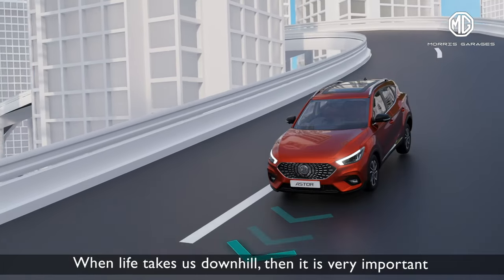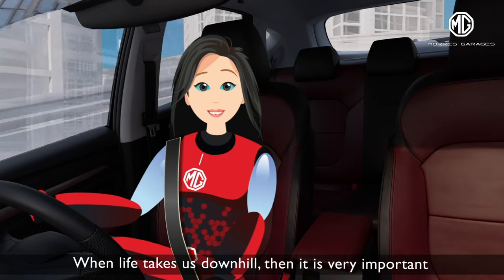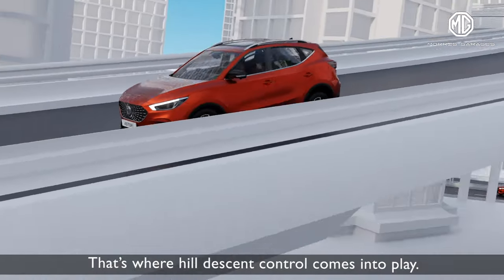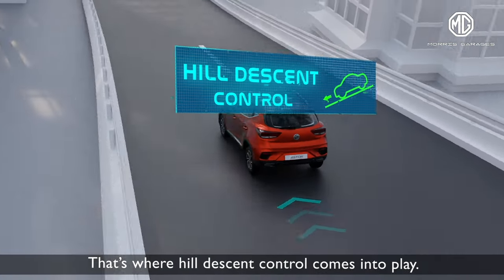Hi, I'm Aveda. When life takes us downhill, it is very important to get a grip on things. That's where Hill Descent Control comes into play.